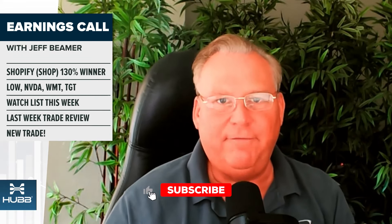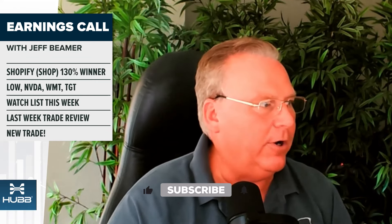Hey everybody, I'm Jeffrey Beamer. Welcome to Earnings Call. I'm the senior investment strategist over at ewotrader.com. And on this show, we talk about earnings each and every week — and not just talk about earnings.